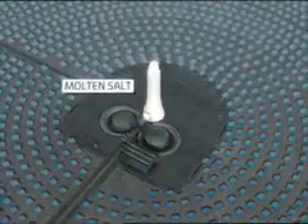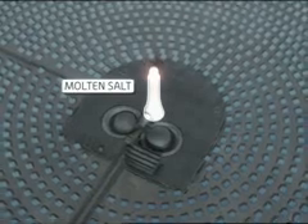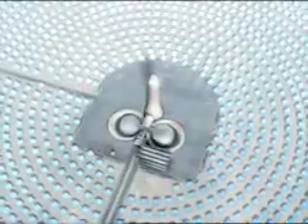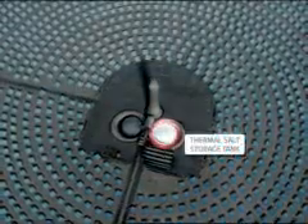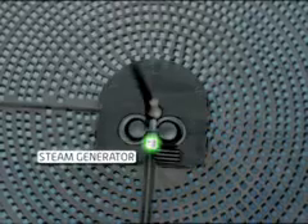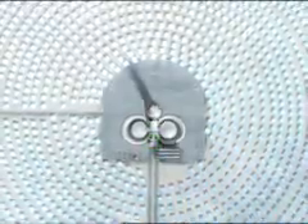550-degree Fahrenheit molten salt is pumped up the tower to the receiver, where it is heated to 1,050 degrees Fahrenheit. The salt is then pumped out of a hot thermal storage tank through a steam generator that in turn drives a turbine and generates electricity.